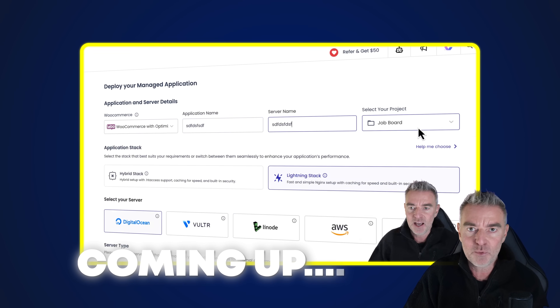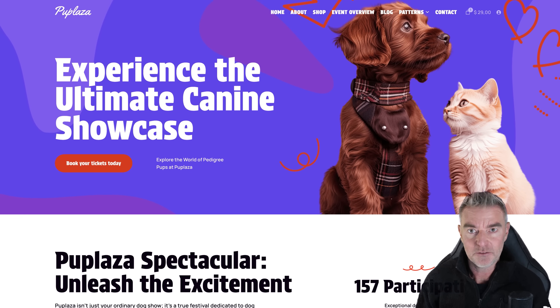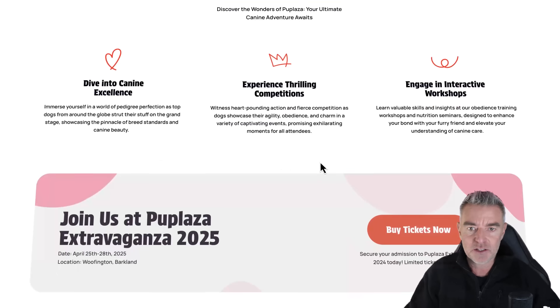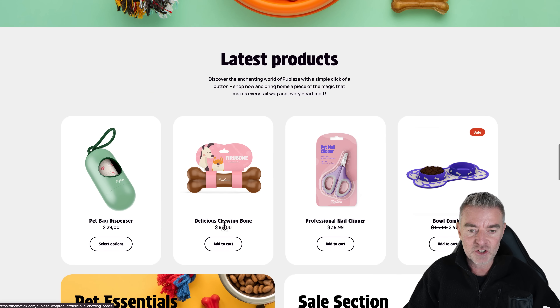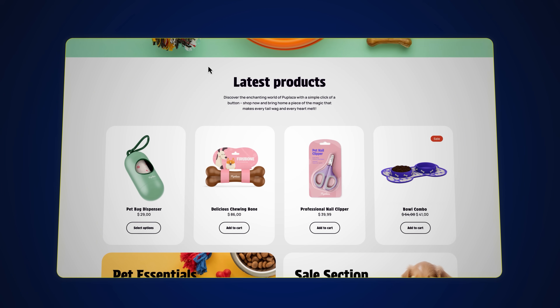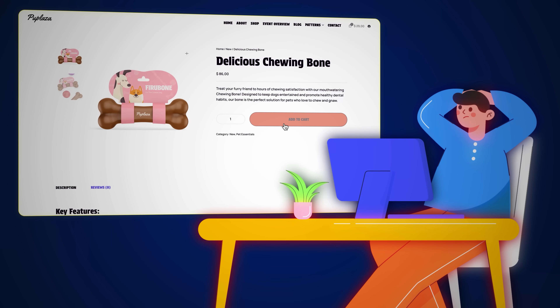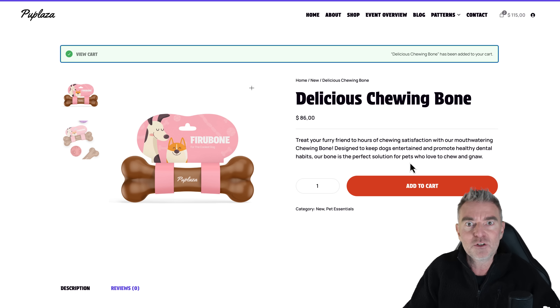I'm going to show you exactly how to solve that problem in this video with the help of Cloudways, who provide unbelievably fast WooCommerce hosting. The first thing to do is find out if you have got a slow WooCommerce store. Here's an example WooCommerce store that I found right here. It looks fantastic, really professional. We've got our products in here and I've just clicked on this delicious chewing bone thing here and it's taking ages. There's a spinning circle in my browser and it's just super slow. Unfortunately, this just results in less sales. If you're a really busy store, it results in an even bigger deficit in sales over time. It really is a question of time is money.